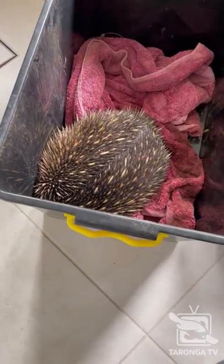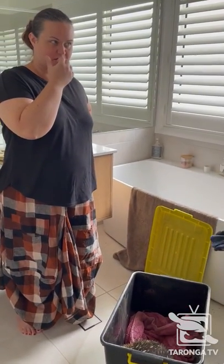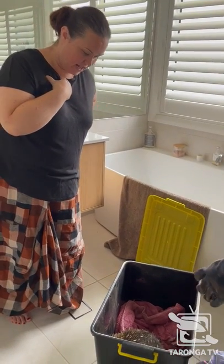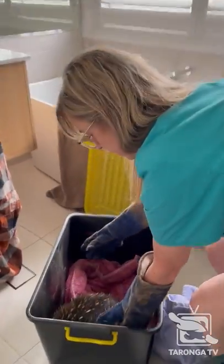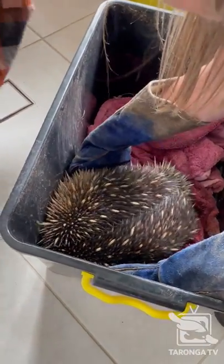Did you say there was something wrong with his beak at all? His beak seemed quite swollen. There were a few little scratches on it, so there was some surface damage. But it did seem like he'd been underwater for a while. The issue is we also don't know how long he was swimming before he found the mattress.